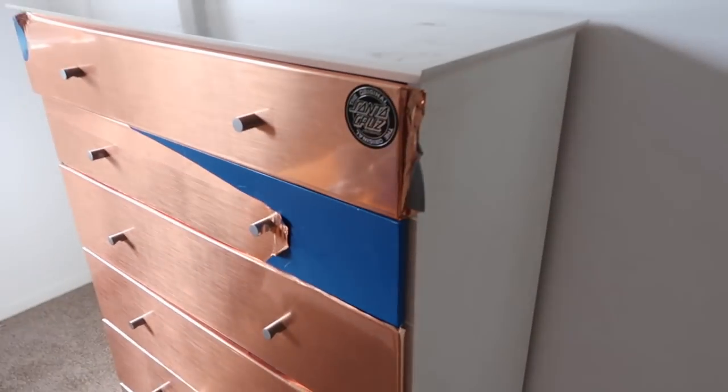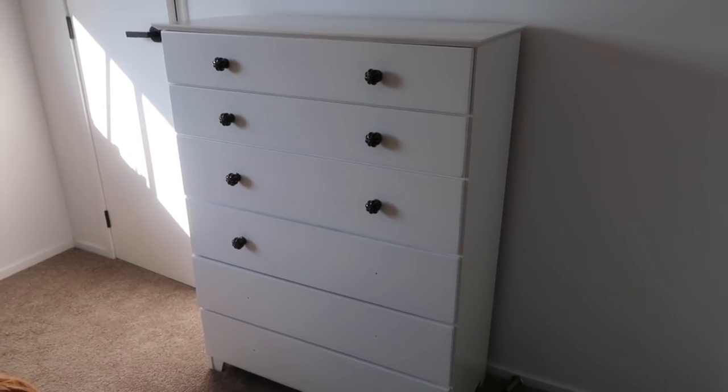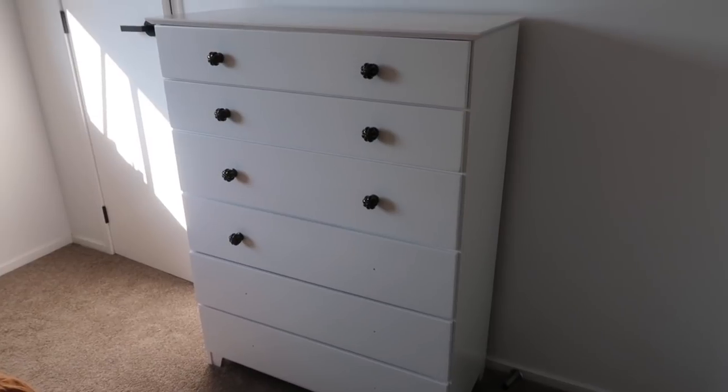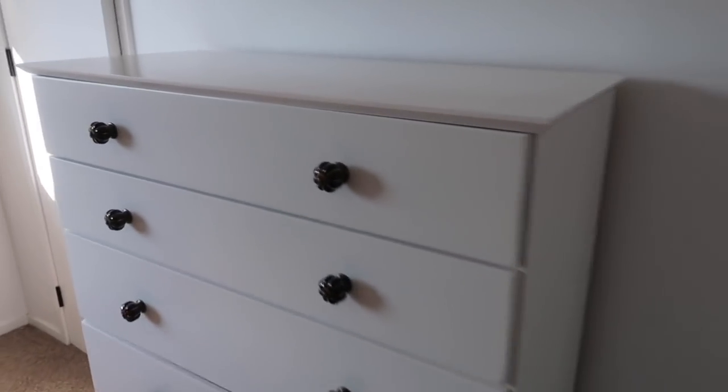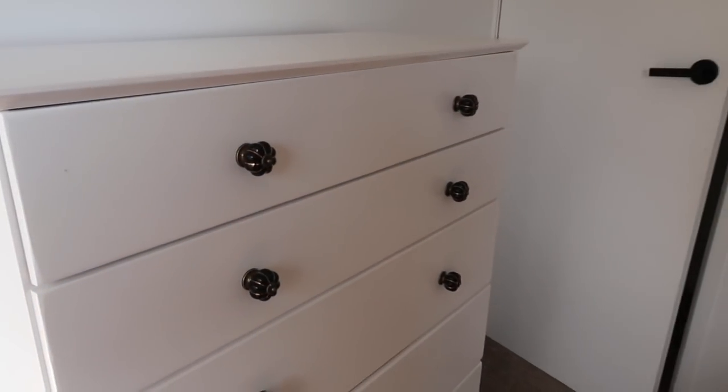Here are the basically completed drawers — I just need a few more handles and shorter screws. They've turned out so well and look really good, and next to the bedside tables they look like a matching set. So good and so cost-effective!